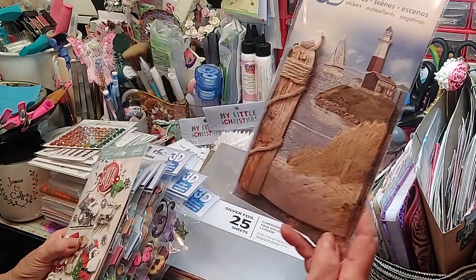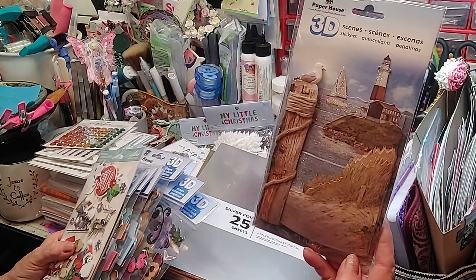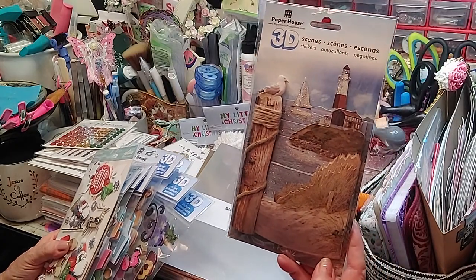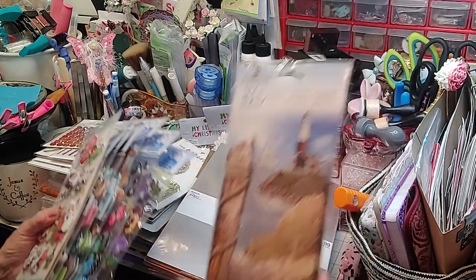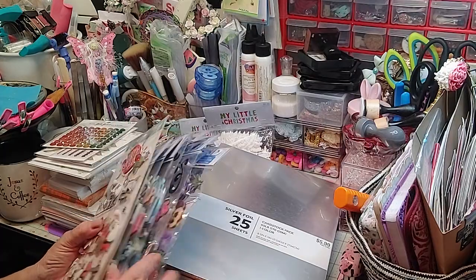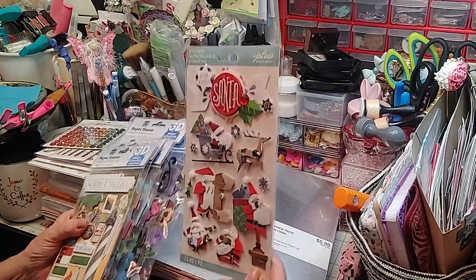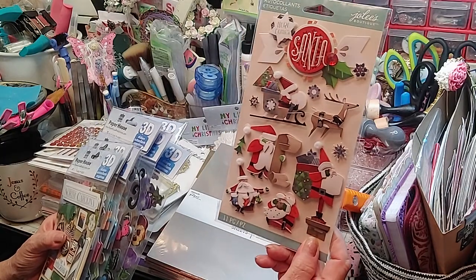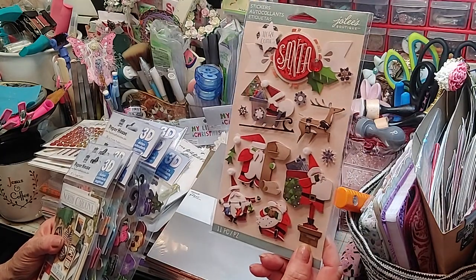I had used one of these before, so I went ahead and got the same seashore one. I love this with the lighthouse — I had made this and gifted it to somebody. They also had these, and all these were $2 a piece. I got this one with all the Santa Claus on it. Isn't that adorable? Love that.